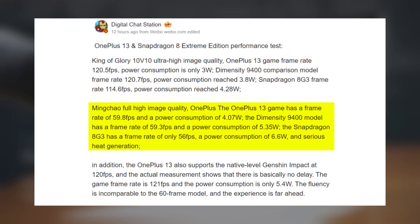In Marvel Snap at highest settings, the OnePlus 13 delivered 59.8fps at 4.07 watts. The Dimensity 9400 was close behind at 59.3fps but consumed 5.35 watts, and the Snapdragon 8 Gen 3 lagged at 56fps with 6.6 watts, and it generated quite a bit of heat.